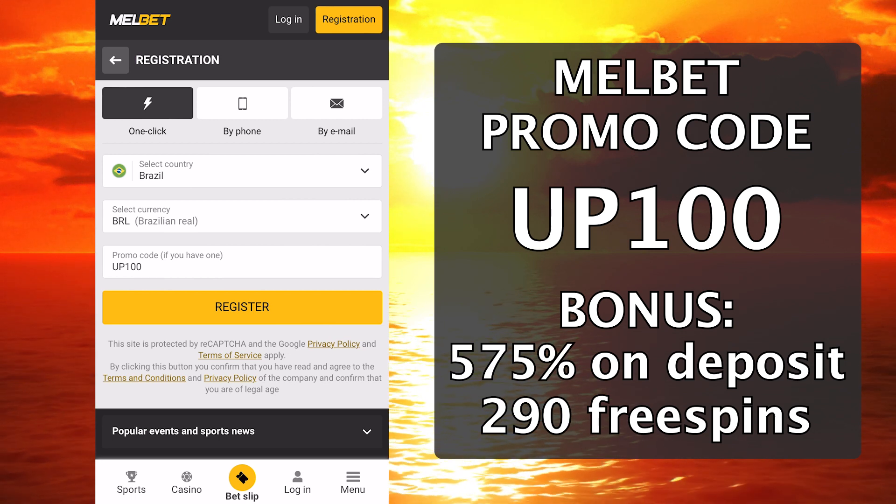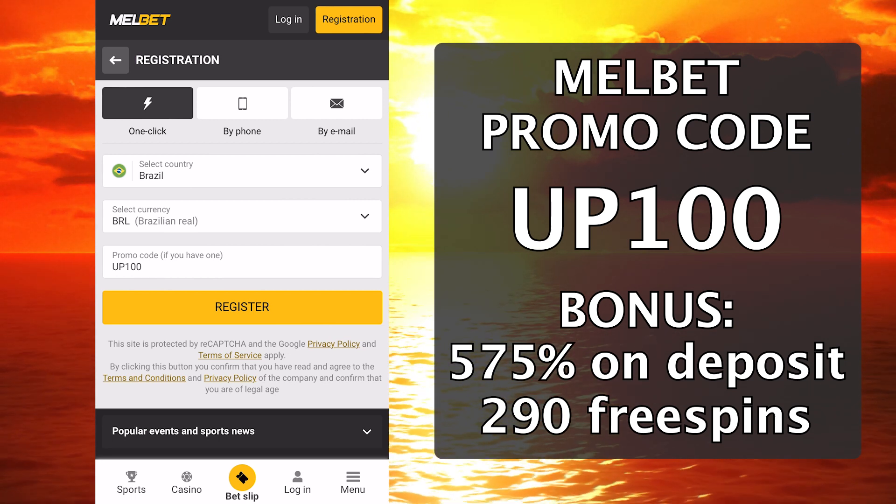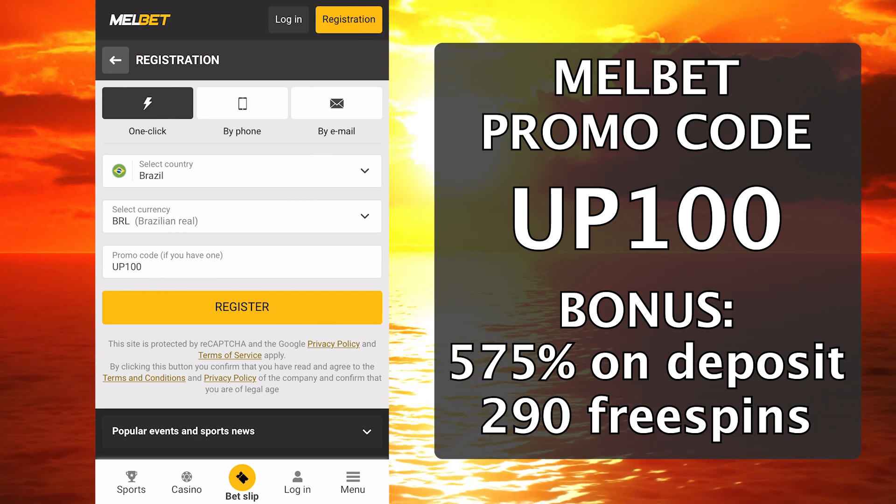We confirm the user agreement and click register. Done — now we replenish the account in the replenishment tab and the bonus will be credited.